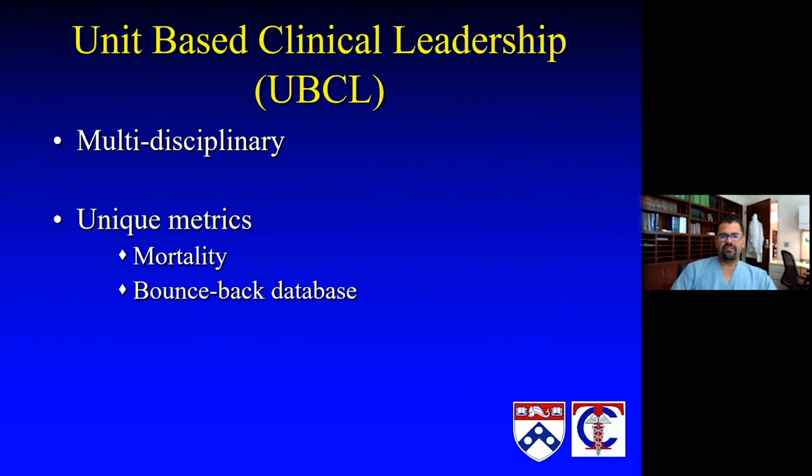Another big part of that is the leadership in our ICUs. Each ICU has what can be described as a unit-based clinical leadership team — a multidisciplinary team between physician leads, advanced practice, nursing, infection control, and respiratory therapy. All of the players I mentioned are represented on these teams. They follow their metrics, look for trends, do mortality reviews on all mortalities looking for opportunities for improvement, and even look at patients who bounce back to the ICU to see how their care could have been optimized prior to the first discharge.